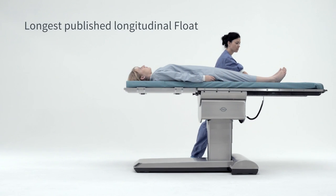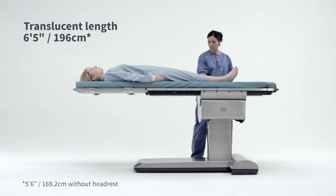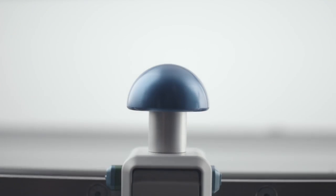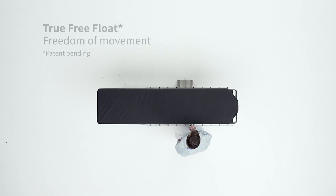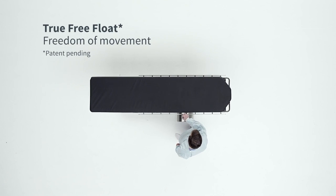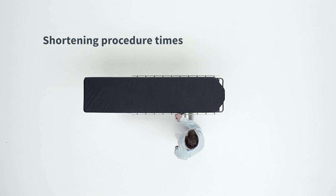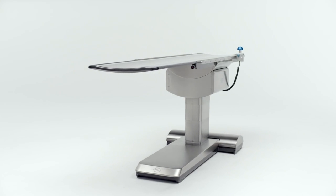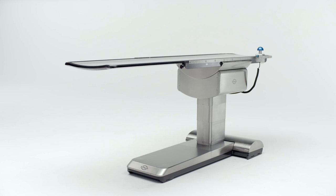The whole new float has one of the world's longest floats, allowing for full imaging from head to toe. But the biggest improvement with the new float is that it gives the surgeons an even better feel when moving the tabletop. This is achieved by the new patented design and by increasing the tolerance and precision of the entire system, making it one of the best free-floating tabletops ever made.